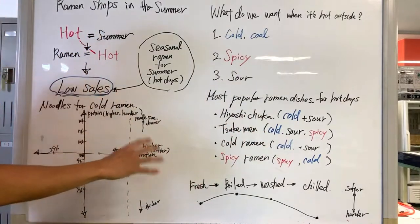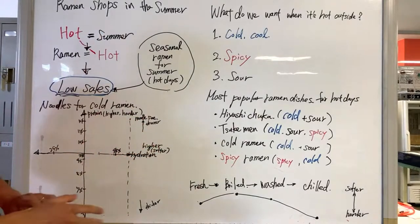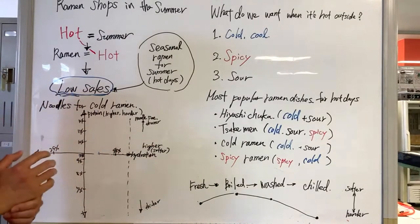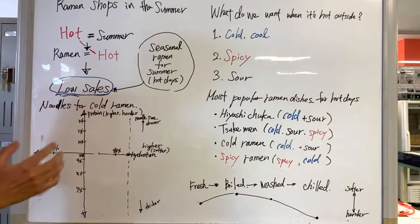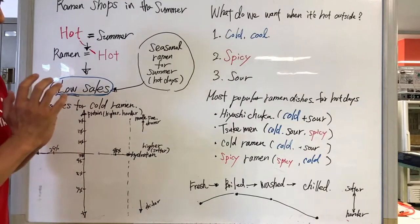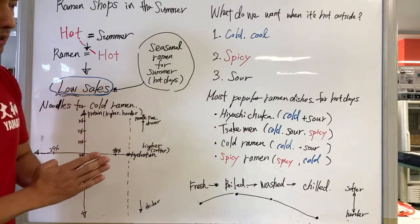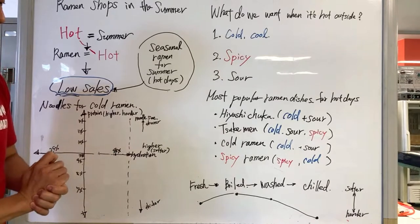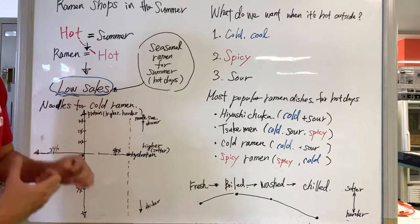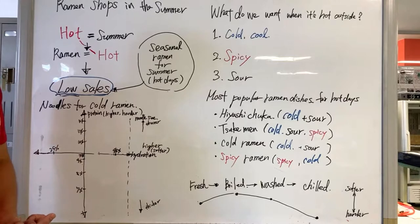Cold ramen is something totally different — it's a soup noodle but the soup itself is really cold, typically light taste. It could be seafood base or chicken base, very light soup, served with something sour like thinly sliced lemon or lime. And spicy ramen — people tend to like spicy dishes. That's what we are doing next week, so for those interested in spicy ramen for summer, please stay tuned for next week's class.